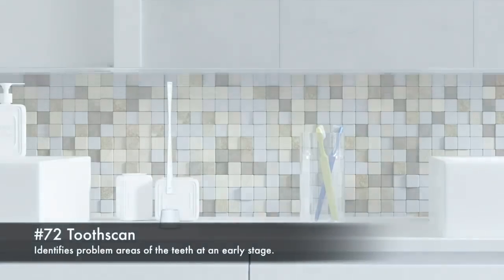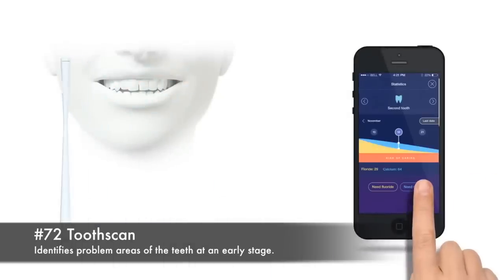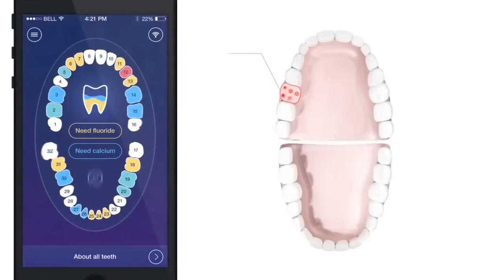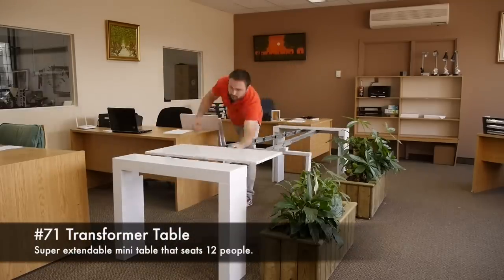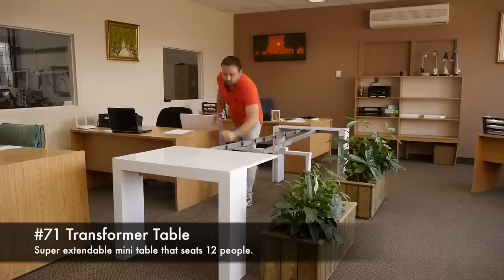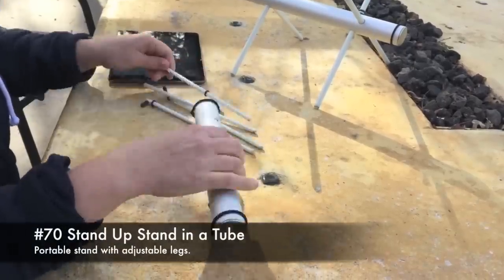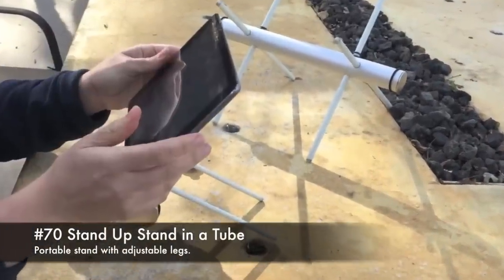72. Tooth Scan, identifies problem areas of the teeth at an early stage. 71. Transformer Table, super extendable mini table that seats 12 people. 70. Stand Up, portable stand in a tube with adjustable legs.